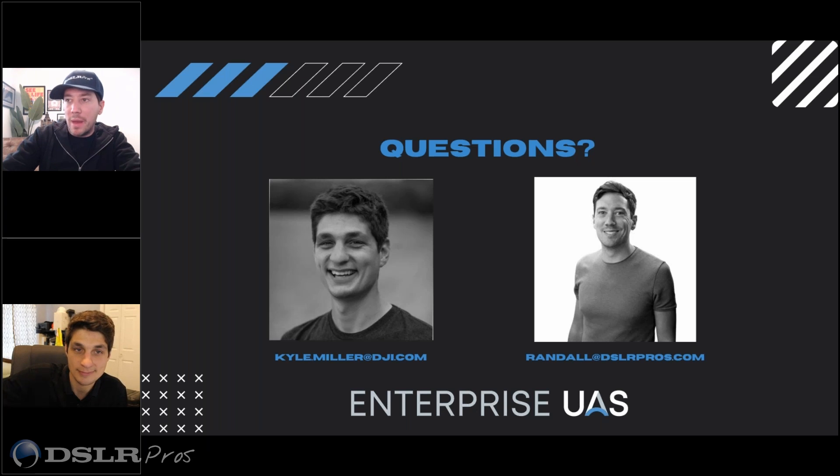Here are a few questions about batteries. Someone asked: are the batteries hot swappable, and are they self-heating? Two different questions about the batteries that I actually do not know the answers to — let's go to Kyle.